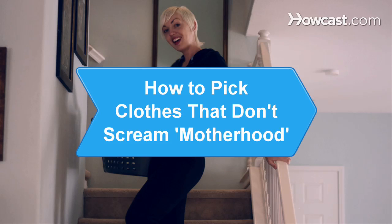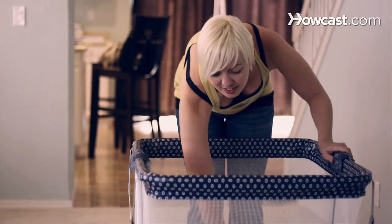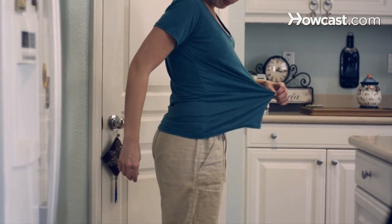How to pick clothes that don't scream motherhood. Play dates, errands, work, and housework make kid-friendly clothes a necessity, but you don't have to look dowdy if you know these mom-friendly style tips.